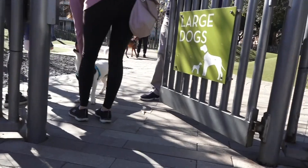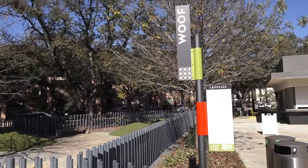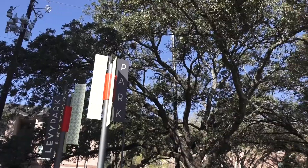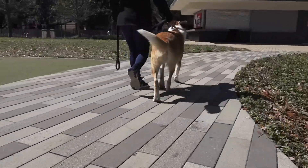Levy Dog Park run includes two sections: one devoted to large dogs and the other to small dogs. Turf-covered mounds for play, trees for shade, a water feature, and a double-gated safety entrance make this a perfect park for your pooch.